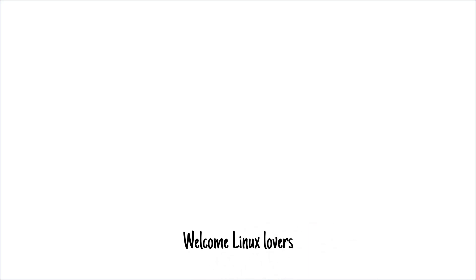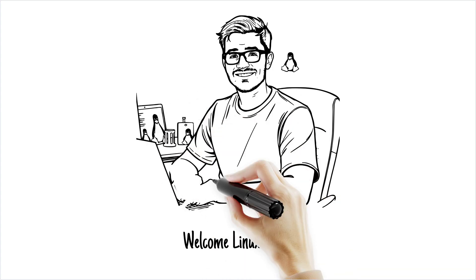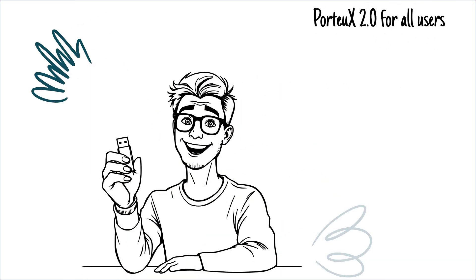Hey Linux lovers, it's Tan from Tan Does Linux and more. Today we're diving into the exciting new release of Portiux 2.0, a portable Linux distro that's fast, modular, and packed with cutting-edge features. Whether you're a Slackware fan or just looking for a lightweight, portable OS, this one's for you.